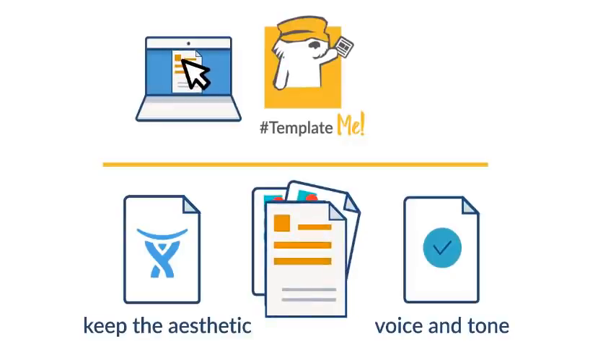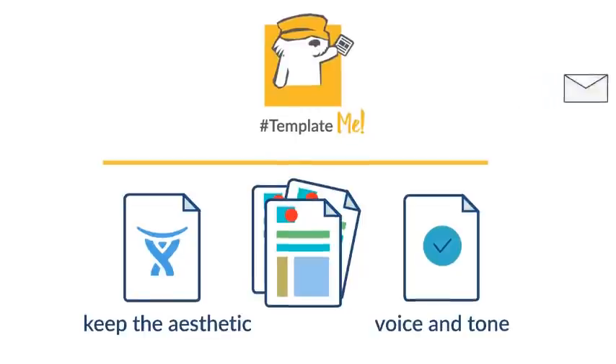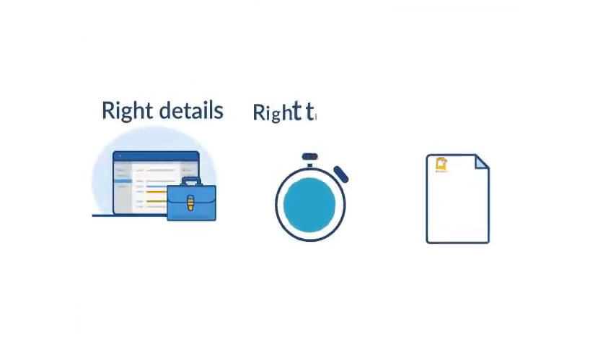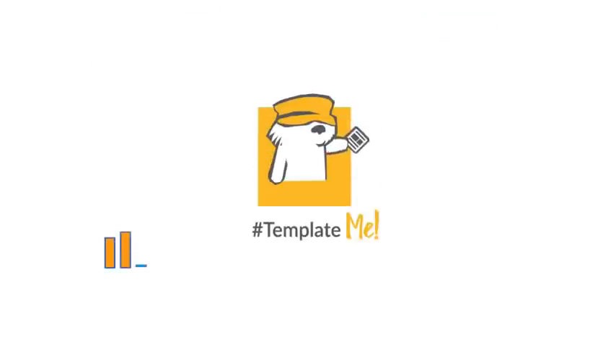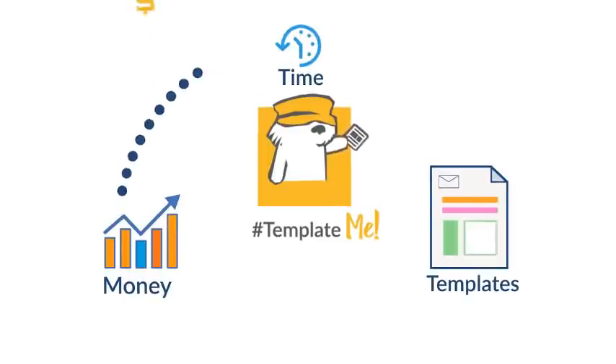With Template Me, you can let customers know their business is valued and maintain the aesthetic of your organization. Customize the messages sent as your project's notifications to really add your company's voice and tone to your communications. Communicate just the right details at the right time with customized messages and notifications for each event, saving more time and money.